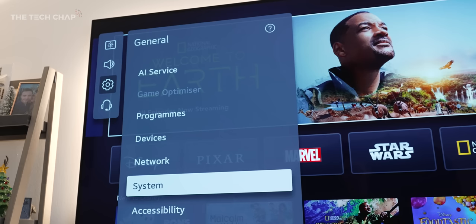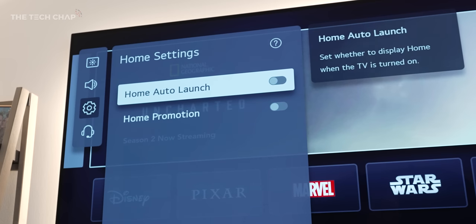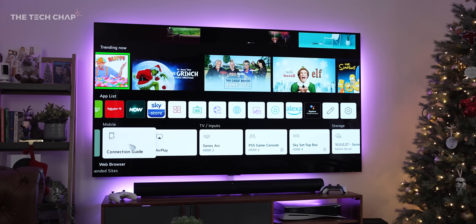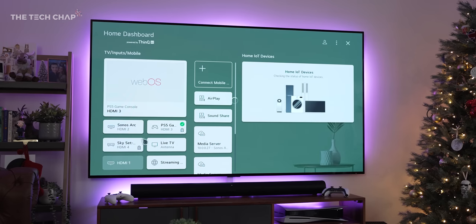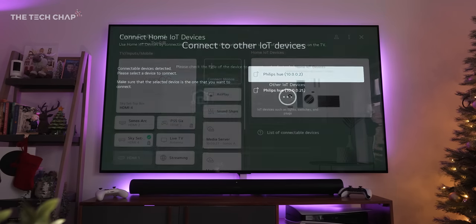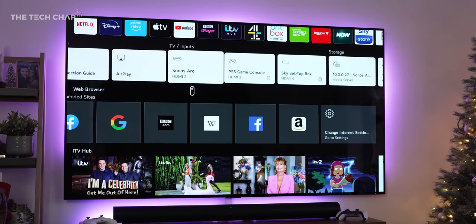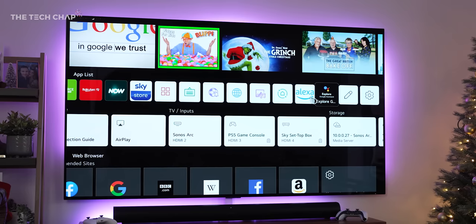Just a couple of quick tips: in System and then Additional Settings, you can turn off home promotion, which hides sponsored advertisements — I did that straight away. You also have the option to use the TV as an IoT hub for your smart home tech, although I don't have a smart fridge or washing machine, just a bunch of Philips Hue lights, and honestly I find the interface a bit slow sometimes. But this thing is jam-packed with features: Chromecast, AirPlay 2, Alexa and Google Assistant — you don't have to use any of these, but they're nice to have.